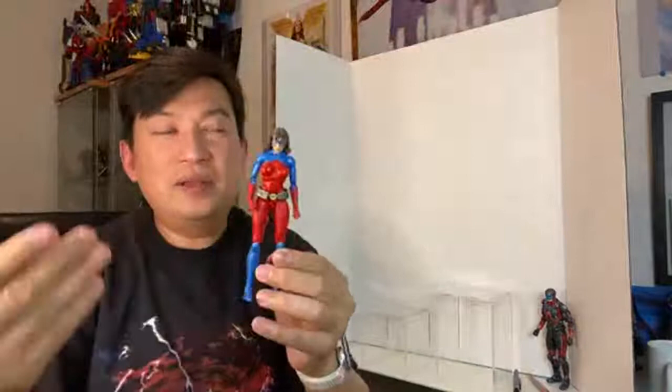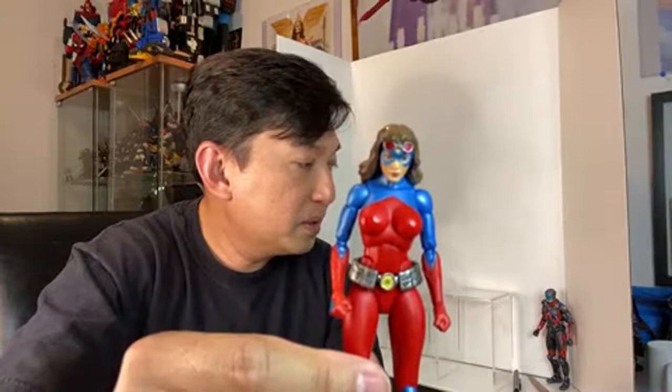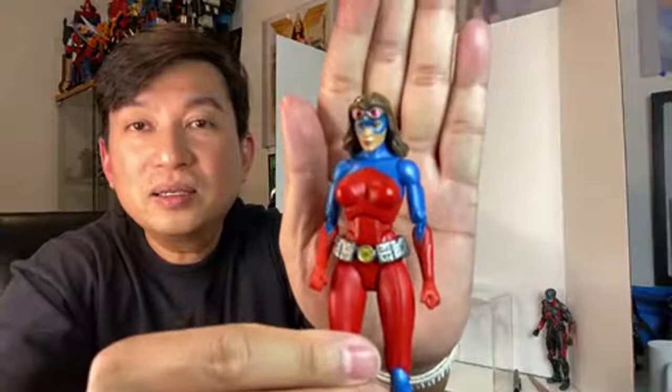She looks — see, this is the one thing about doing a review live: you cannot zoom in with the camera. I'm only using my iPhone. All right, I'm just reading the chat there.